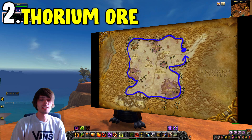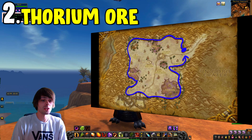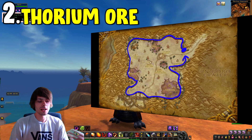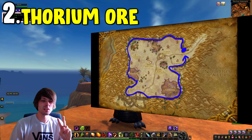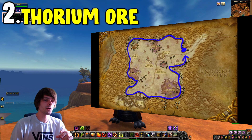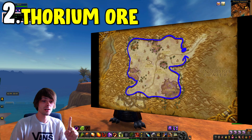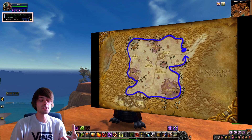Coming in at number two is the thorium ore farm, which I've covered quite a lot in the past. This is a great farming location in Silithus, where all you have to do is farm around the outskirts of the zone. It's a very easy route to follow — pretty much a square with a couple of chamfers on the sides. There are two main materials of real worth here: arcane crystals, used to make arcanite bars, and thorium ore, which is used for relics of the past.